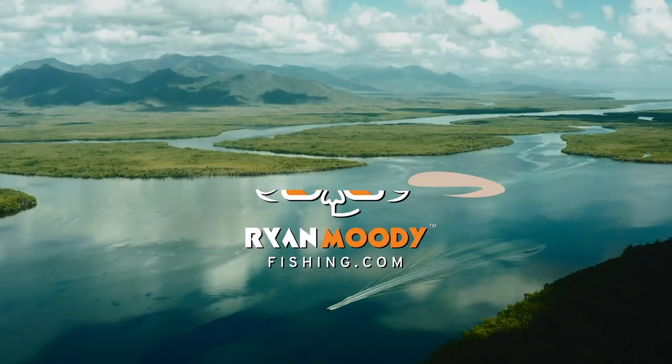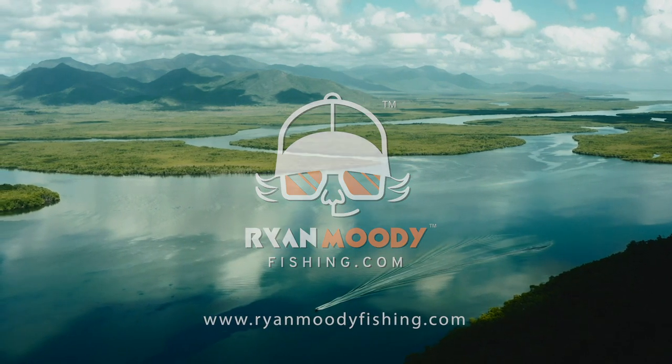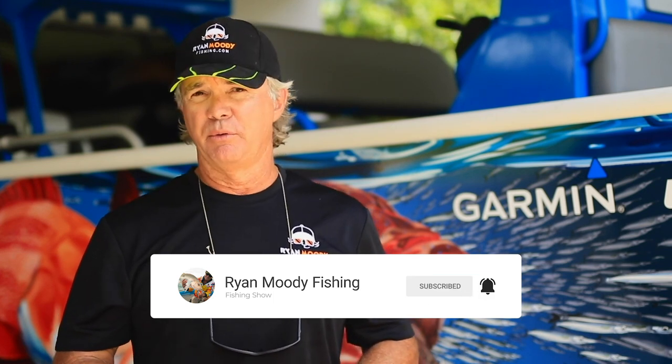Hey guys, if you enjoyed that video and you want to see more, subscribe to our YouTube channel and follow us on Facebook or Instagram. If you want some special tips that are only sent out by email, head on over to our website at www.ronmittyfishing.com and sign up for free training and email updates. Get into the great outdoors, keep fishing smarter, and we'll see you next time.